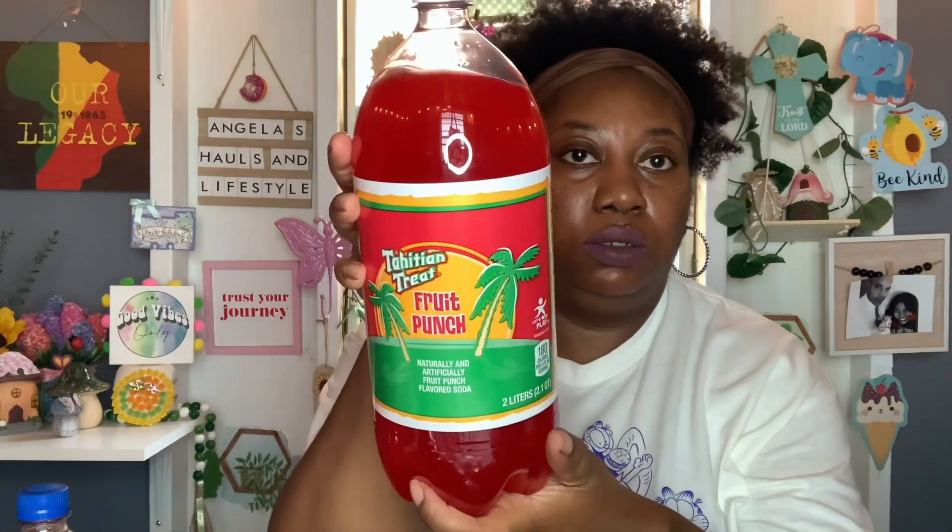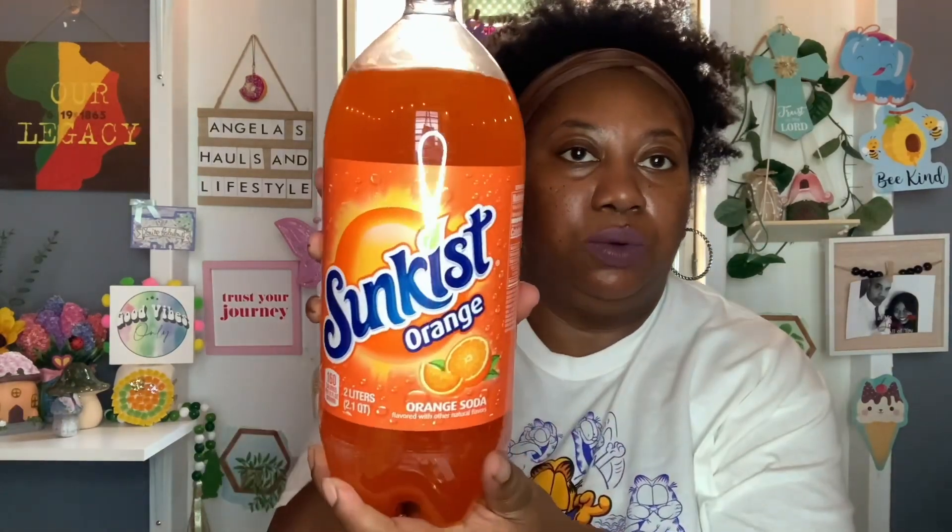The last of the food and drinks — we picked up three two-liters. You can't beat this deal — Dollar Tree, $1.25 for two-liter drinks. If you see them, I highly suggest you grab them because you cannot beat this deal. So we picked up one Tahitian Treat Fruit Punch — so, so good — my favorite, Canada Dry Ginger Ale, and the Sunkist Orange.